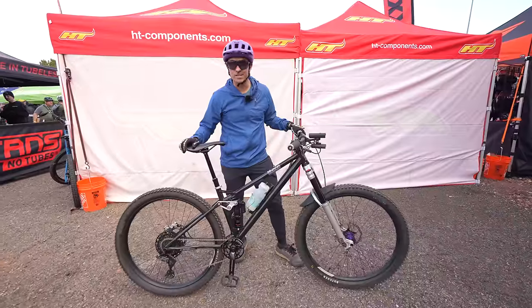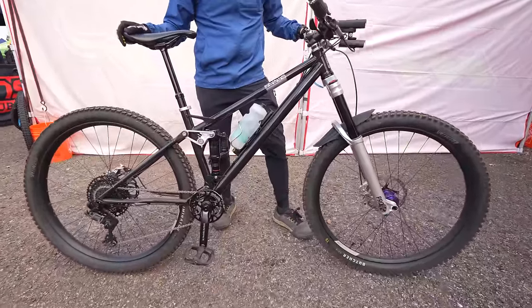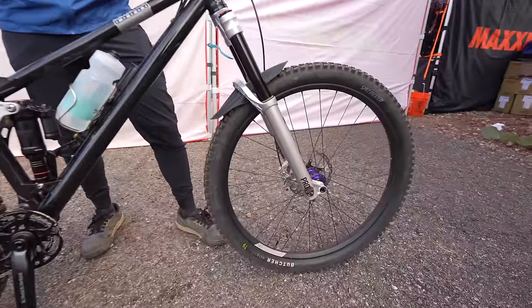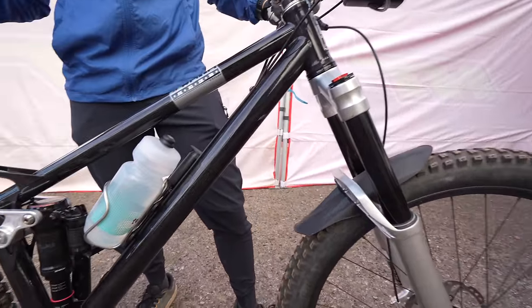Chris Olivera from San Diego. This is a Reeb SST — steel full suspension. 120 mil travel rear, I've got it set up about 160 front, a little over-forked.